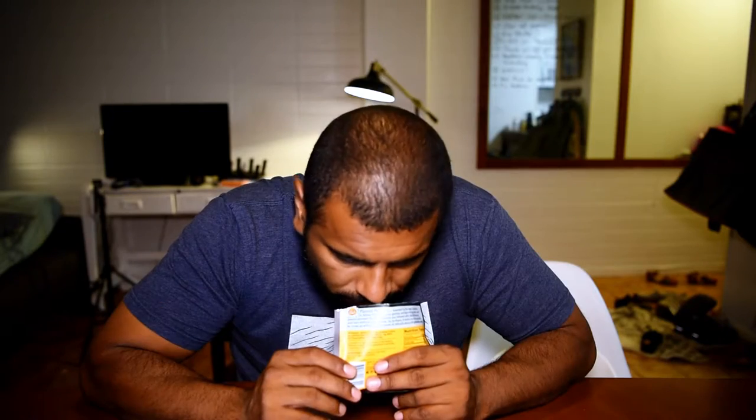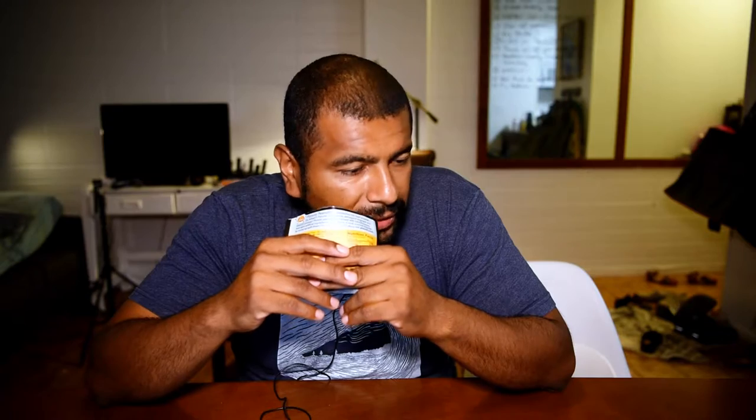So let's crack these open. Easy to open, that's good. The smell is not great — it smells like raw peanuts. If I just smelled the peanuts, I wouldn't really feel like eating them, but let's try these.